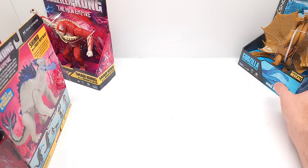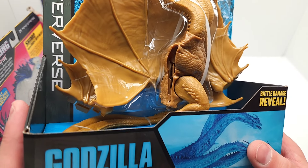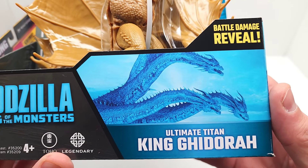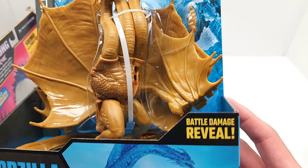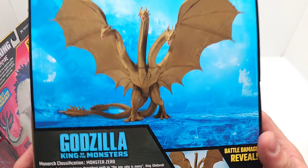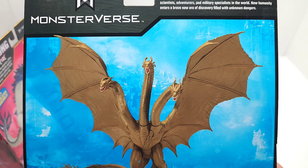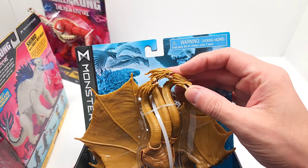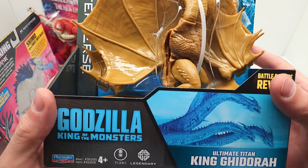And last but not least — this one was like a prized possession. Look how absolutely incredible this Godzilla King of the Monsters Ultimate Titan King Ghidorah looks — battle damage reveal. This is just so outstanding and goes well with our figures. Classification: Monster Zero. Look how you can pose it — the heads articulate. That's so awesome.